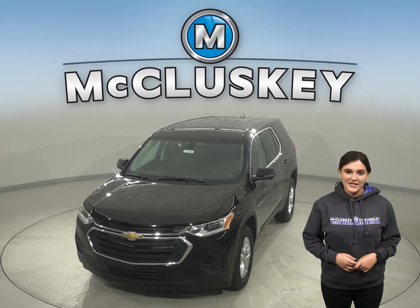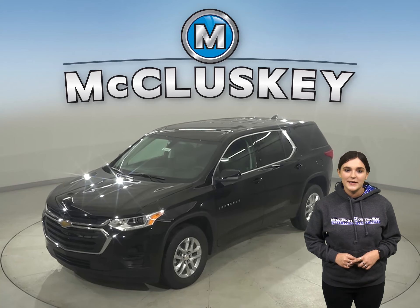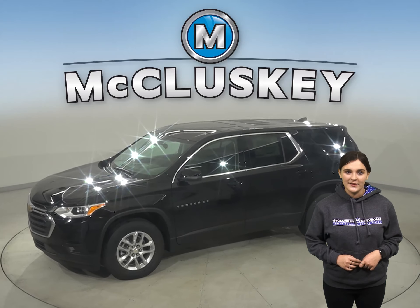The 2021 Chevrolet Traverse makes every drive worth the trip. This midsize SUV is spacious enough to accommodate a big family, yet doesn't compromise on style, especially when compared with a Toyota Highlander.